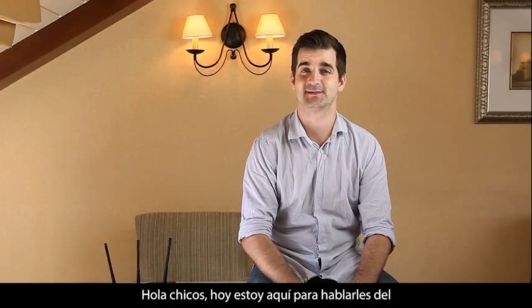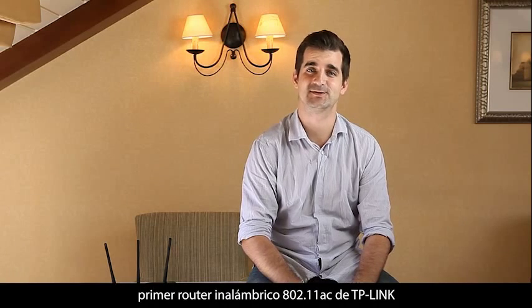Hi guys, I'm here today to talk to you about TP-Link's first 802.11ac wireless router, the Archer C7.